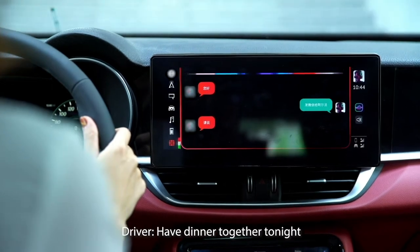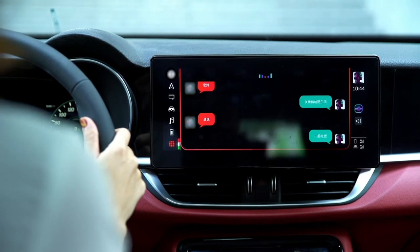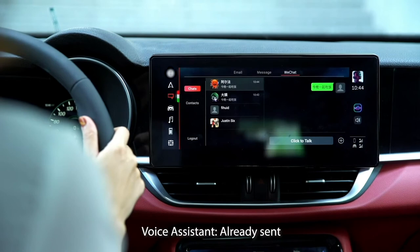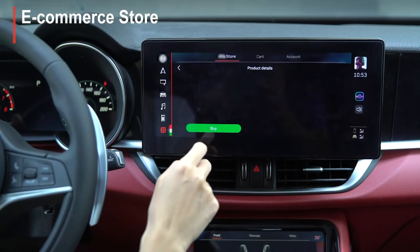The biggest social app in China, WeChat, is also integrated into our system, so the driver is able to receive WeChat messages and reply to WeChat messages via voice command in the car.